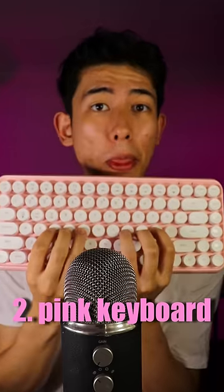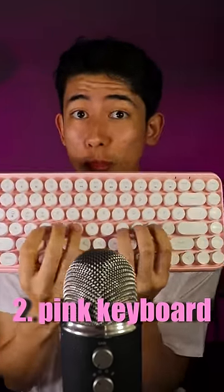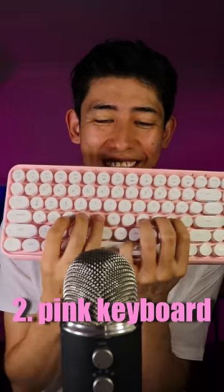Number two, the pink gaming keyboard. What do you reckon?